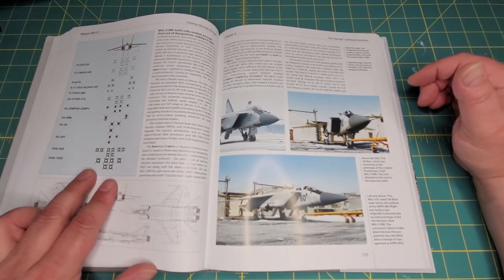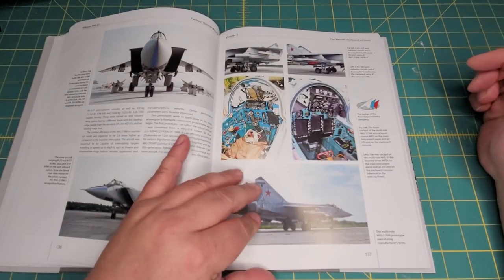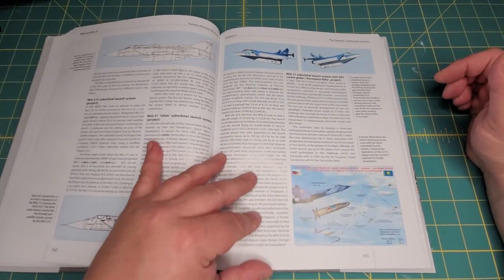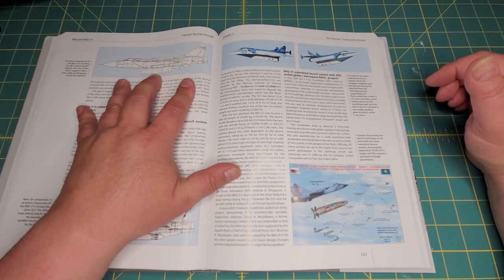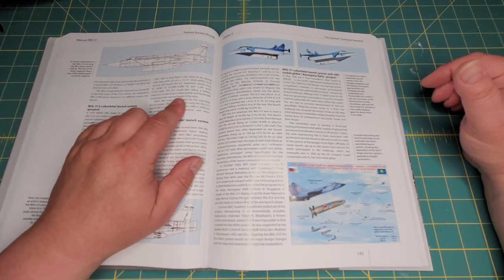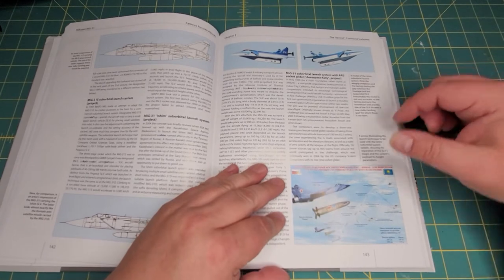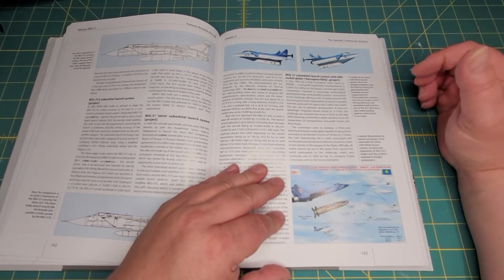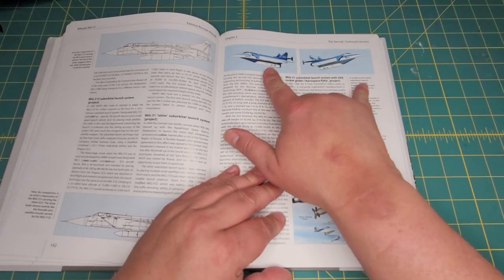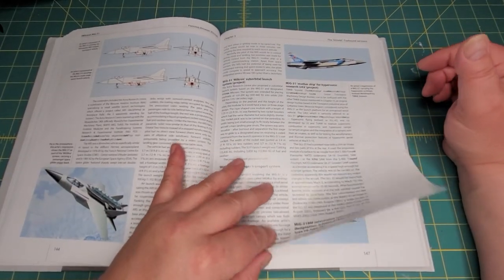There are some nice line drawings, and again a list of different armaments that can be carried by the MiG-31, along with another cockpit picture. There's also an interesting write-up on the use of the MiG-31 for launching space vehicles — specifically the RN-S space launch vehicle. There's also an anti-AWACS missile discussed, with the similar concept of going up and launching something into space.